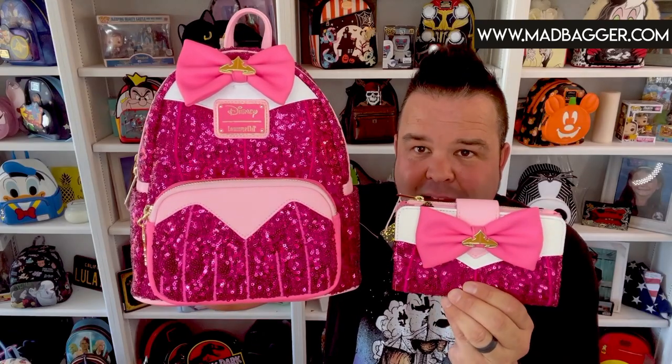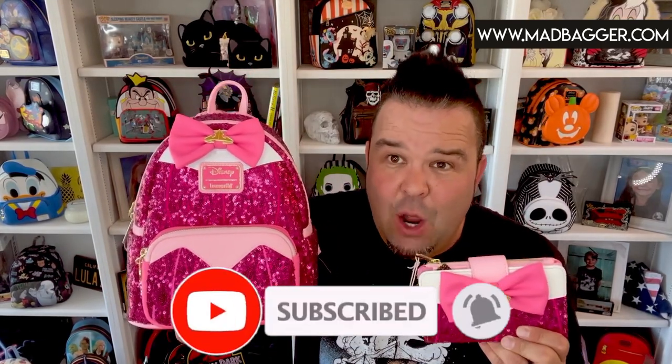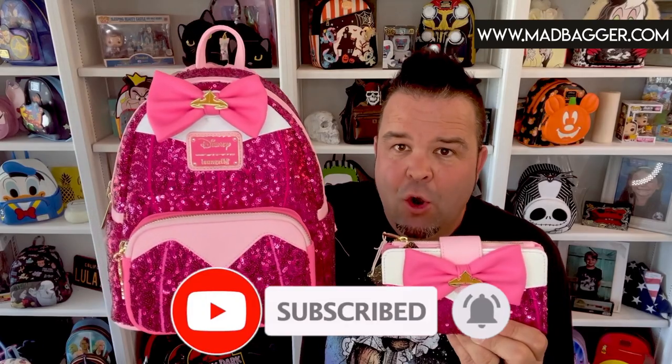That is going to be the Aurora sequin bag available on loungefly.com. It is currently sold out, so if you want to add this one to your collection you're going to have to shop around to find it. If you liked this video, do me a huge favor — hit the like button and the subscribe button. I'm going to shoot a video next probably for the Little Mermaid or the Moana bag, so definitely keep an eye out for those. We'll see you later, bye!